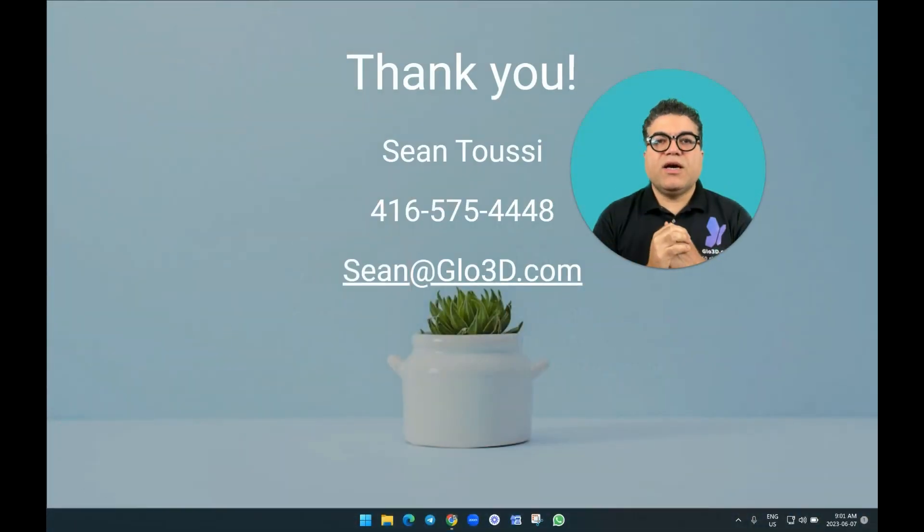Thank you for watching. Please feel free to reach out to us. We'd love to set up a more in-depth demo where we can go over pricing and how it can help solve the undercarriage photography problem for your organization. Thank you.